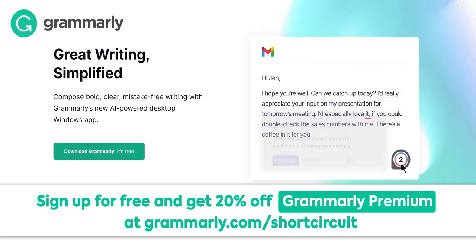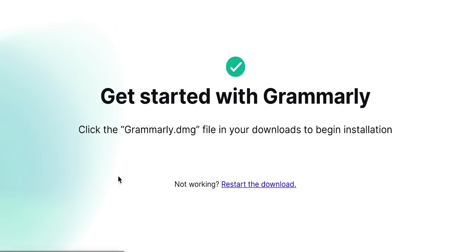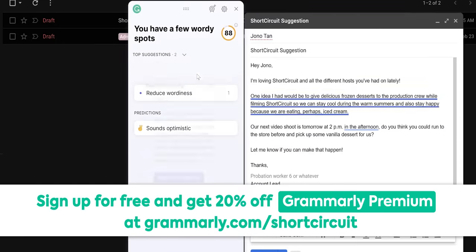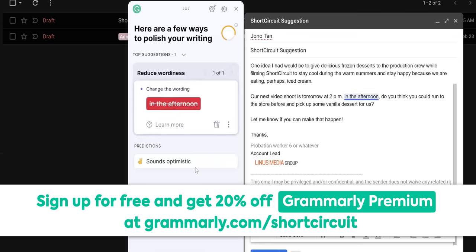Thanks to Grammarly for sponsoring this video. Grammarly is an all-in-one writing tool that helps with grammar and spelling suggestions, saving time on work emails. There's also Grammarly Premium, which provides more in-depth feedback including a Tone Detector tool to help ensure you say what you mean in the right tone. Go to grammarly.com/shortcircuit to sign up for a free account and get 20% off Grammarly Premium.